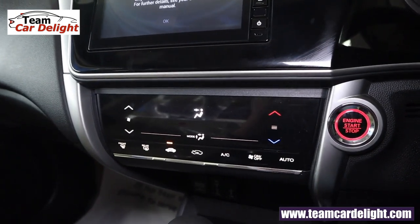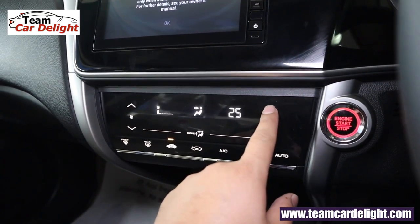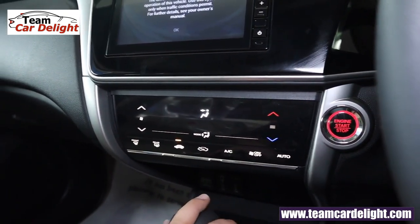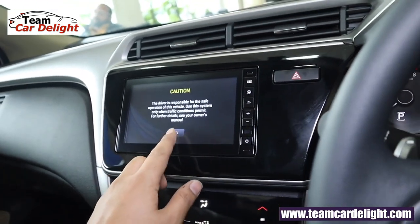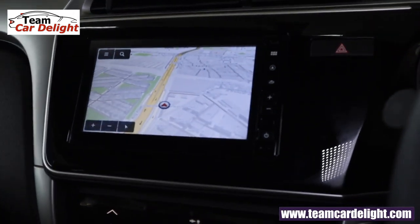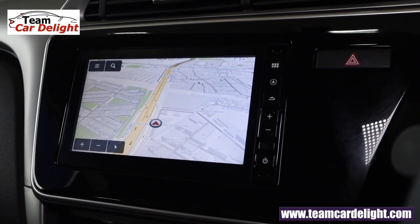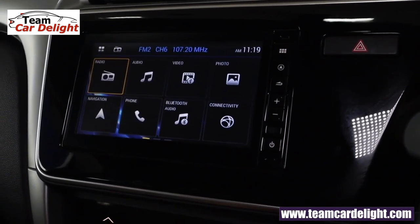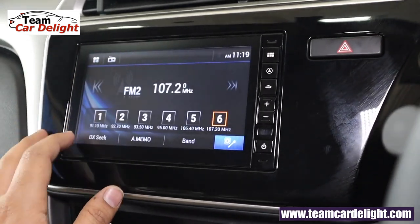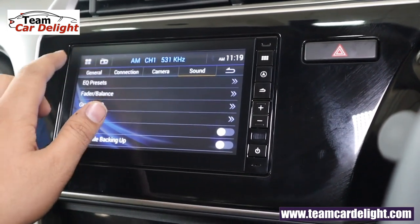That's the fully automatic climate control system with dust and pollen filter. The lowest temperature is 19°C and the highest is 31°C. That's the advanced touchscreen infotainment system — 7 inches with capacitive touch. It supports USB, Bluetooth, radio, aux, and voice recognition. It also has a navigation system which works very efficiently. You can also play videos and view images from USB. Apple CarPlay and Android Auto are also available.